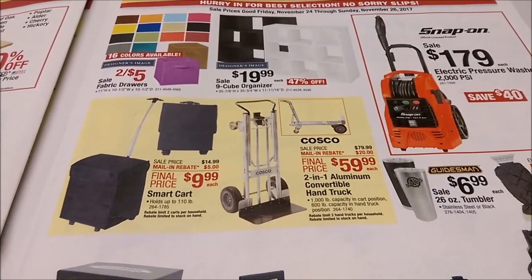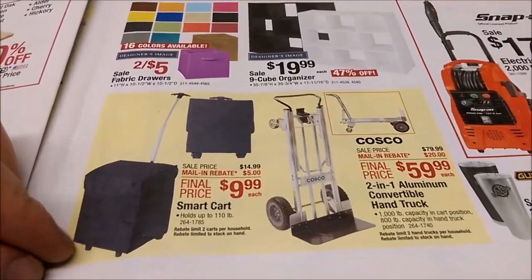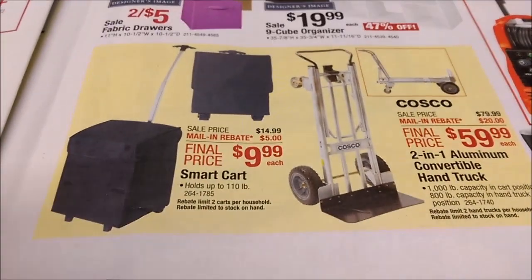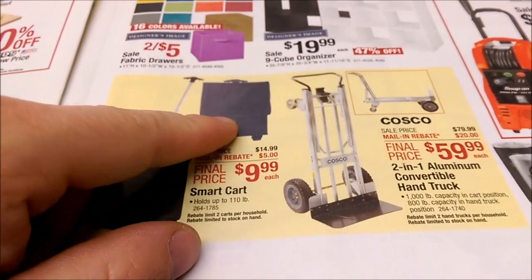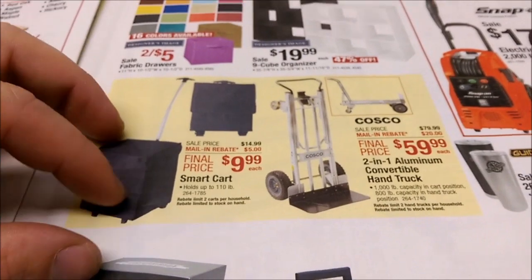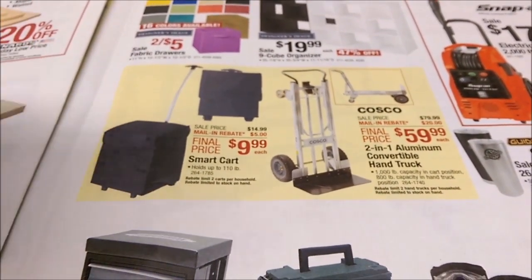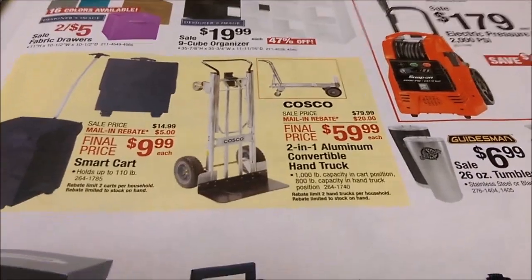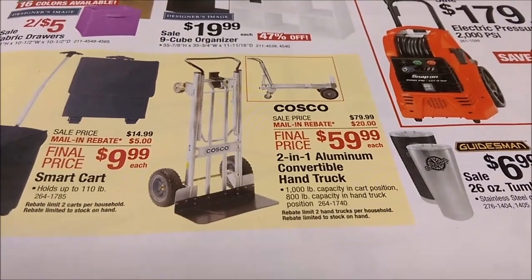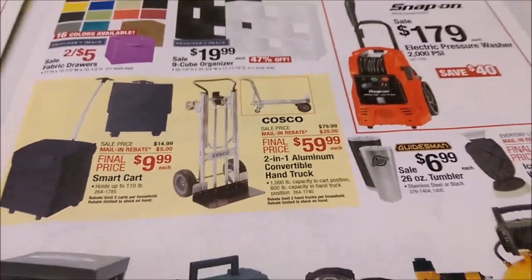A couple little carts. I kind of like that smart cart, even though — is that fabric or hard plastic? I wouldn't want it if it's fabric. It says it can hold 110 pounds, $9.99 limit two. I have a cart similar that I really like, but I don't know if I'd like that one as much. There's a little hand truck thing that can also lay flat — that's pretty cool.